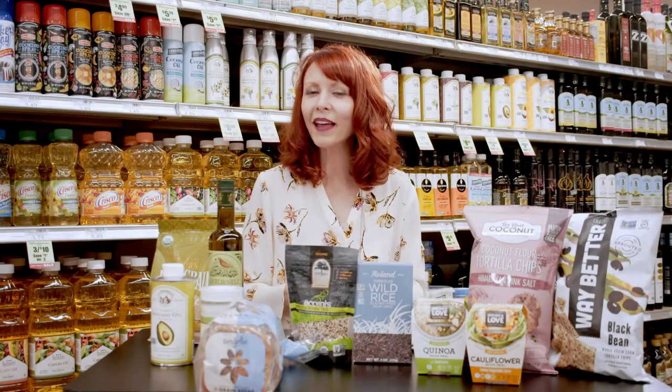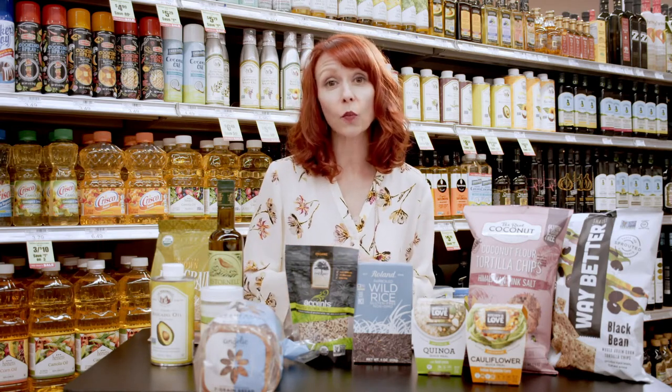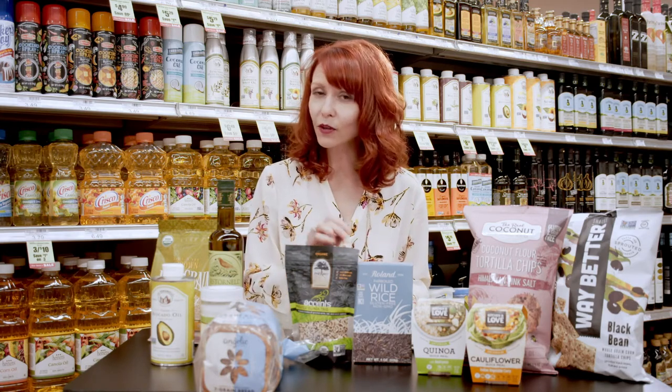Although the majority of your shopping trip should be spent in the produce department, there are plenty of healthy staples that can be found in the inner aisles as well. When you're choosing a bread, for instance, make sure that more often than not you're choosing a sprouted bread with no high fructose corn syrup.